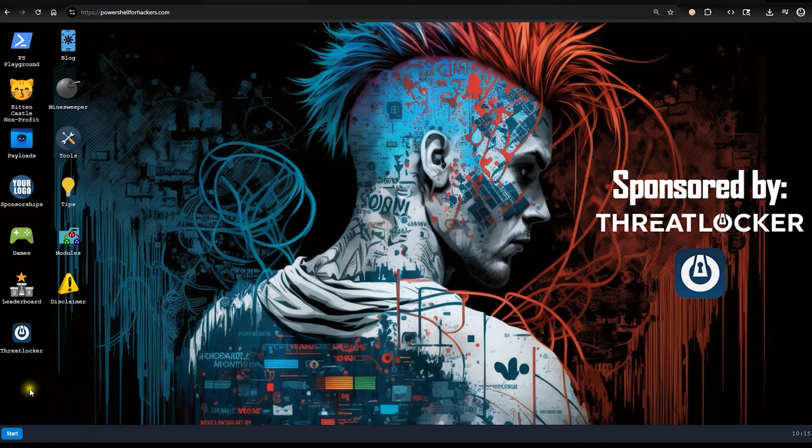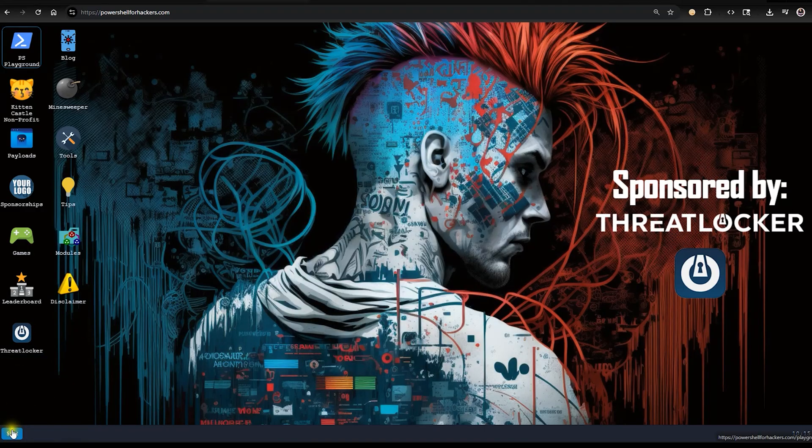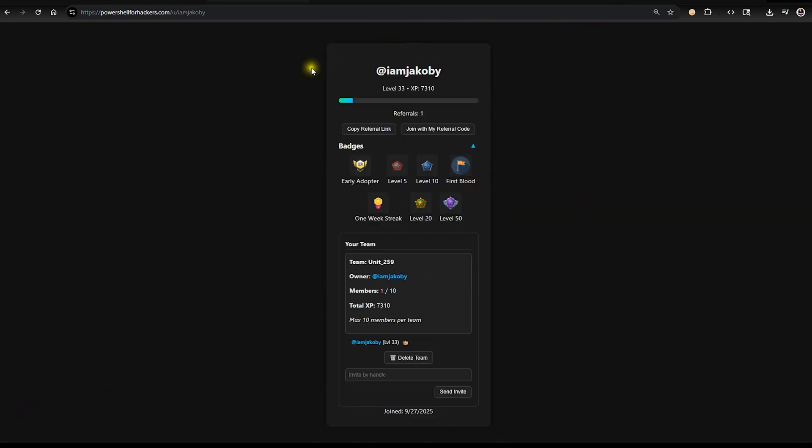Creating an account takes seconds. You sign in, choose your hacker handle, and just like that you have your own profile. From here you can see all the XP and badges you've earned. You can use your custom link or button to refer friends, and you can even create your own team with up to 10 members to compete in future CTF challenges and earn team badges as well.